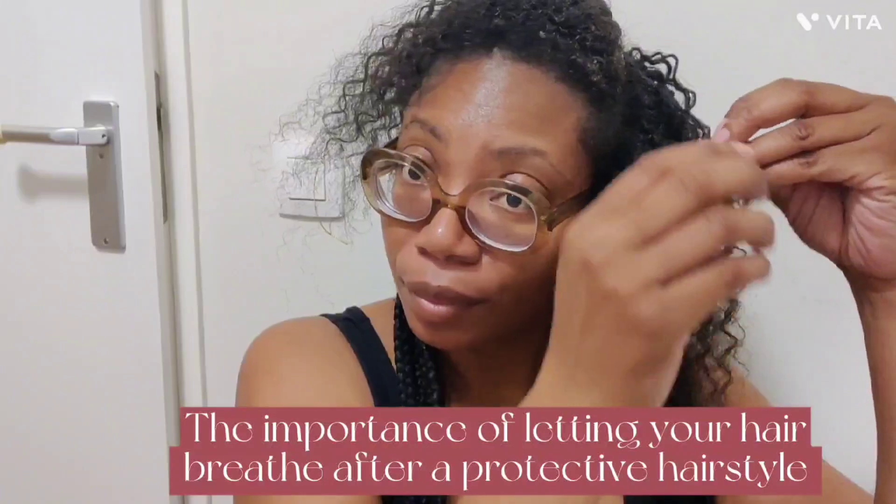Letting your hair breathe means that you don't reinstall braids for at least 3 days — your hair needs to regroup after it has been tucked away. I myself leave my hair in its natural state for 3 weeks. I twist it or wear it in a bun. This is a regime that will give you results.